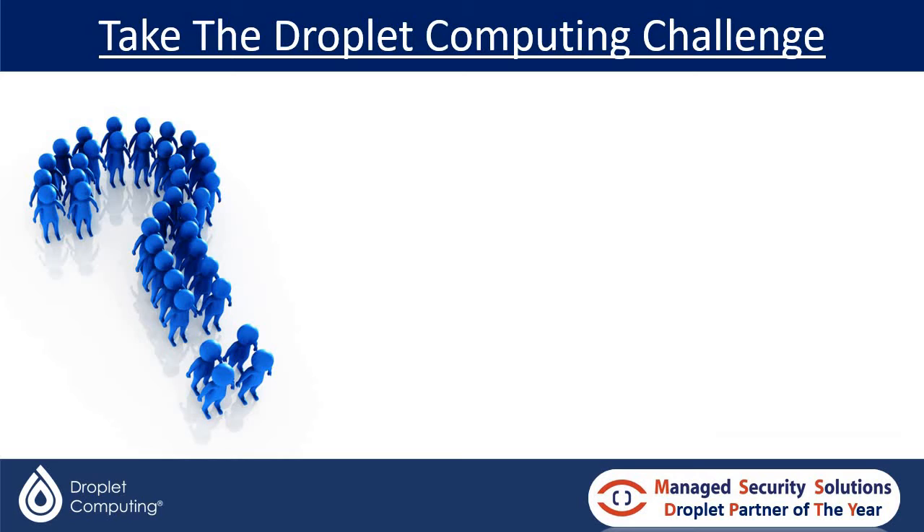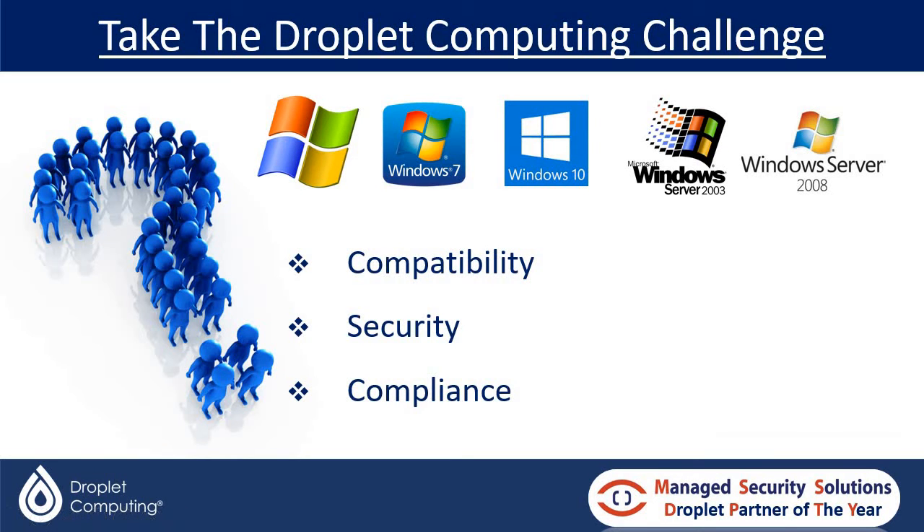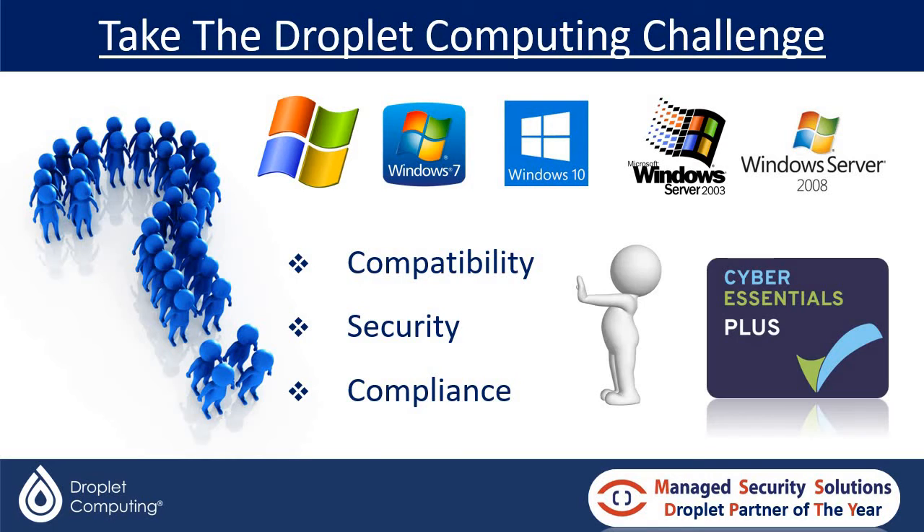The Dropout Computing Challenge is aimed at IT managers who have challenges in particular around compatibility, security and compliance across a number of different operating systems — from XP right up to Windows 10 and from Server 2003 to Server 2008. Basically applications that are not compatible with the latest modern Windows OS such as Windows 11 or Windows 10, or are giving you security concerns because they are no longer getting patched or updated, and more importantly are not compliant, preventing you from getting Cyber Essentials or Cyber Essentials Plus accreditation.